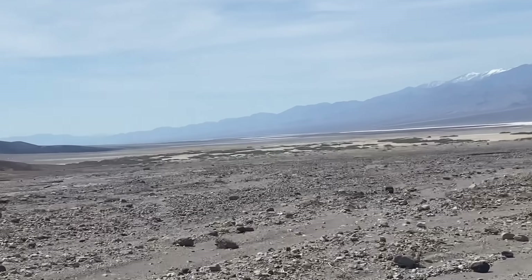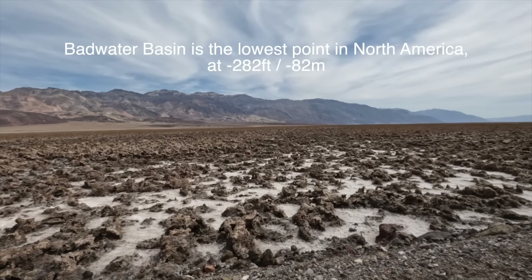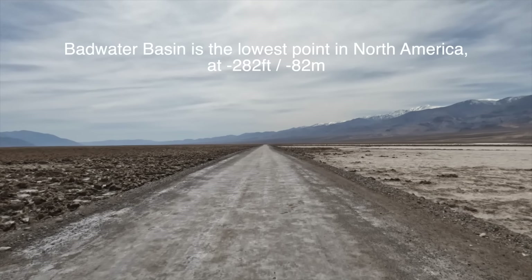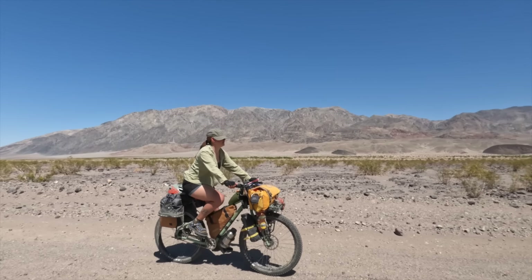We're behind Furnace Creek and heading down into Badwater Basin. We're currently riding through Badwater Basin in Death Valley National Park — this is where the world record hottest temperature on earth was set. Today it is 34 degrees. I am loving it. Victoria is very much not loving it, but hopefully her body will adjust after a few days. Just a few days ago we were cycling in wind chills of minus five, and to suddenly be in 35 degrees is a very big difference.